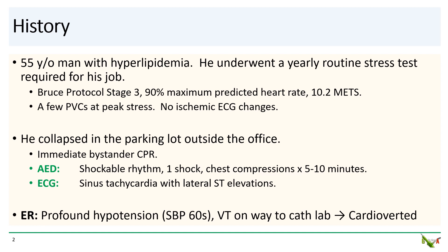Shortly after that, he collapsed in the parking lot outside of the office. Fortunately, he received immediate bystander CPR. He got one shock from the AED and five to ten minutes of chest compressions before ROSC. The ECG after ROSC showed sinus tachycardia with lateral ST elevations.